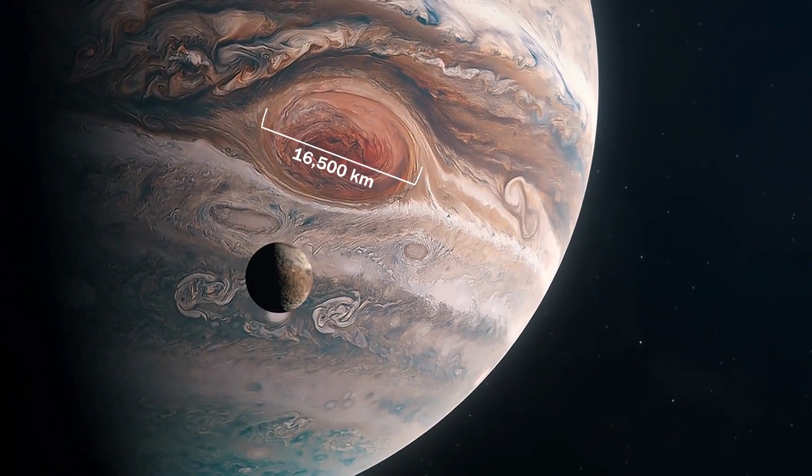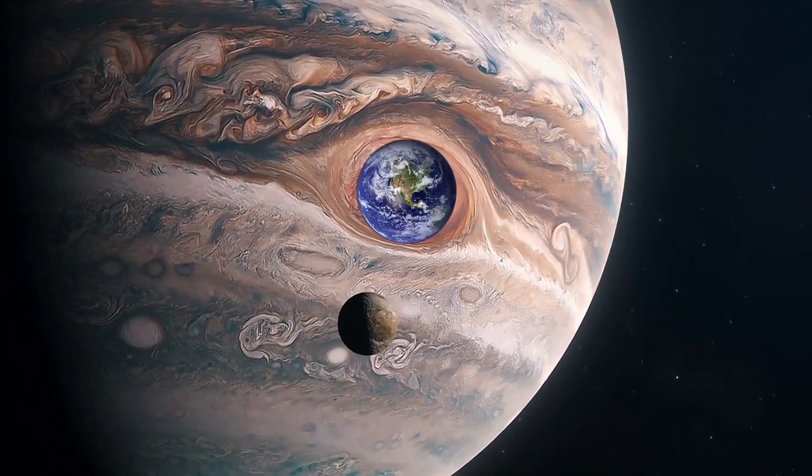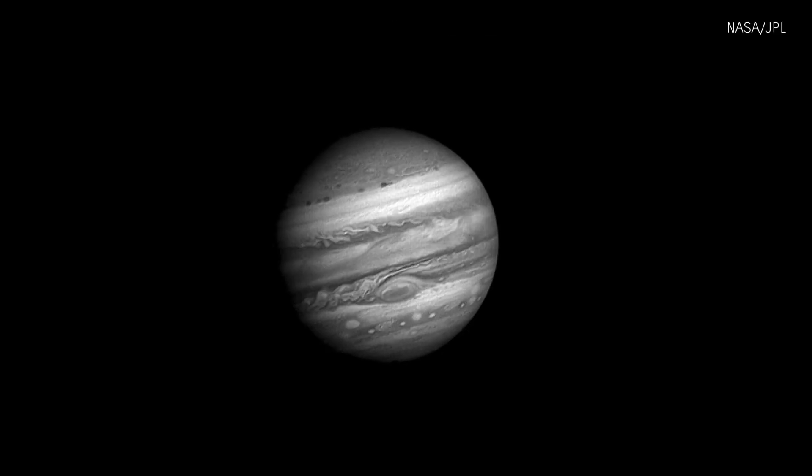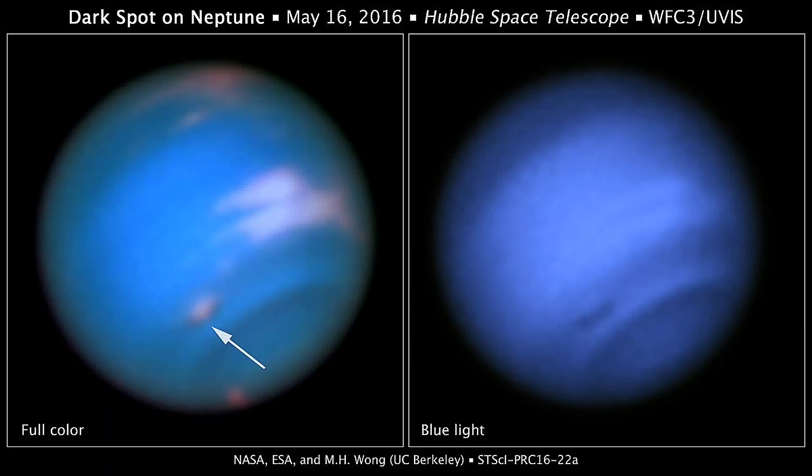The great red spot is 16,500 kilometers across, which is about 1.3 times the size of Earth. It spins counterclockwise and sits below the equator of Jupiter, also traveling counterclockwise around the planet. The storm stays in the same latitude as it travels, which is markedly different from similar storms on Neptune, which travel up and down and even have the ability to stop and reverse.